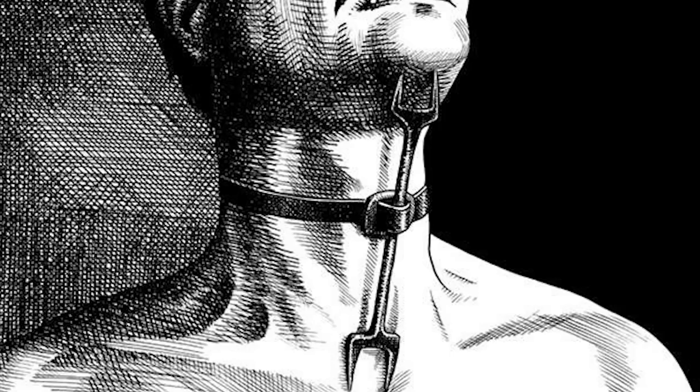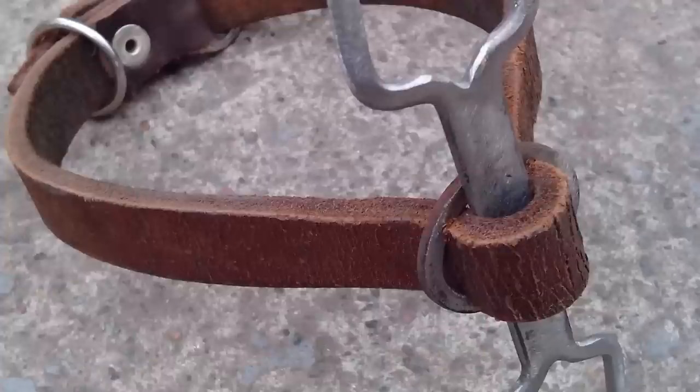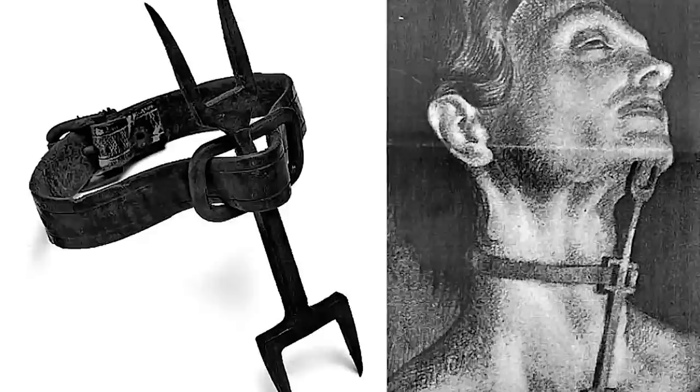The neck torture worked similarly, with a metal or wooden device studded with spikes around the victim's neck, preventing eating, lying down, or any other activity. The heretic's fork was often used as a means of extracting confessions or information from individuals accused of heresy.